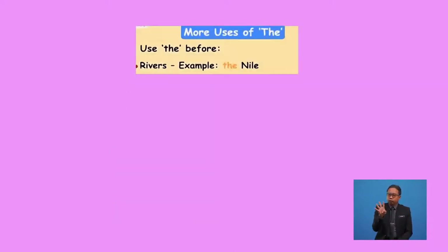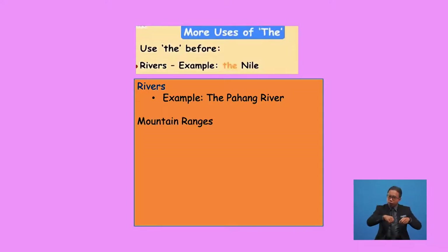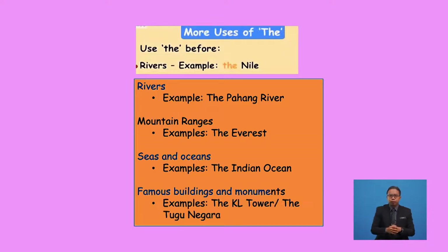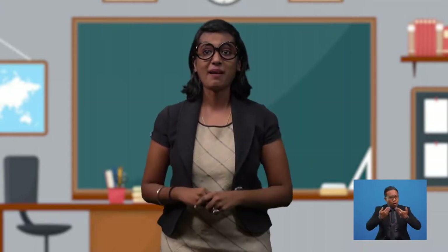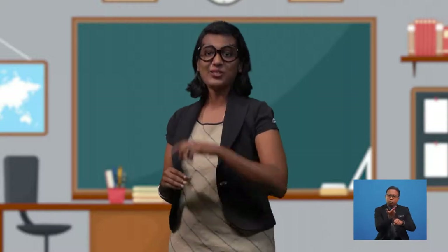Fourthly, the article 'the' is also used before the name of rivers like the Pahang River, mountain ranges like Everest, seas and oceans like the Indian Ocean, and famous buildings and monuments like KL Tower or Tugu Negara. So, how are you getting on with these rules? Are they confusing you? Well, that's alright — you just have to keep on practising until you get it right.